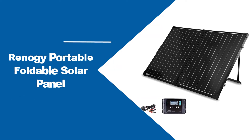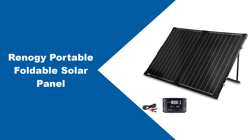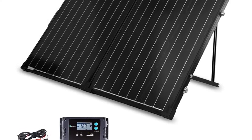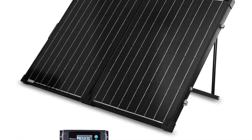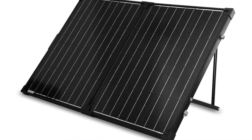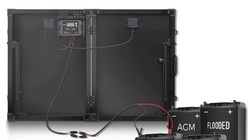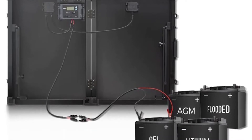At number one: the Renogy Portable Foldable Solar Panel. For a portable panel that's ideal for van life and recharging RV or boat batteries, the Renogy Folding 100W panel is built to withstand the elements. It tops our list because it's a versatile, sturdy, and efficient panel at a moderate price.